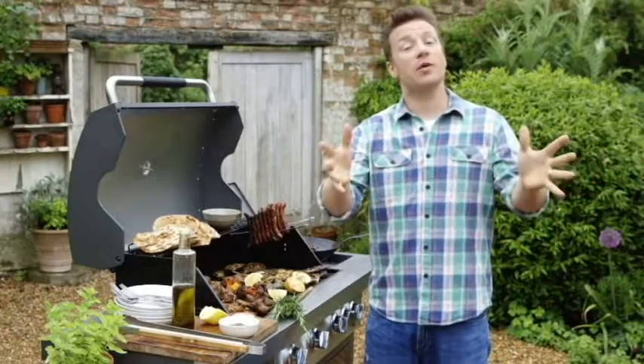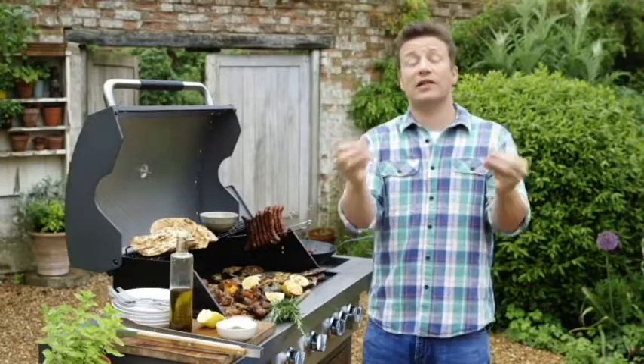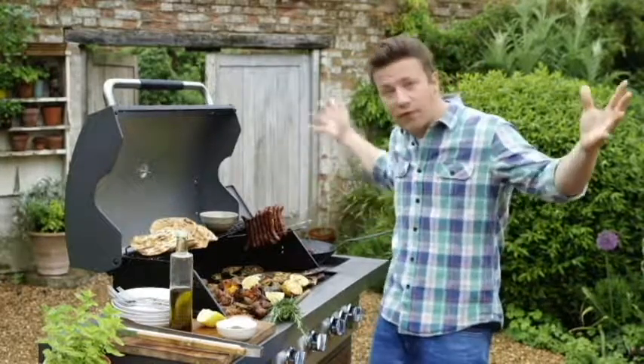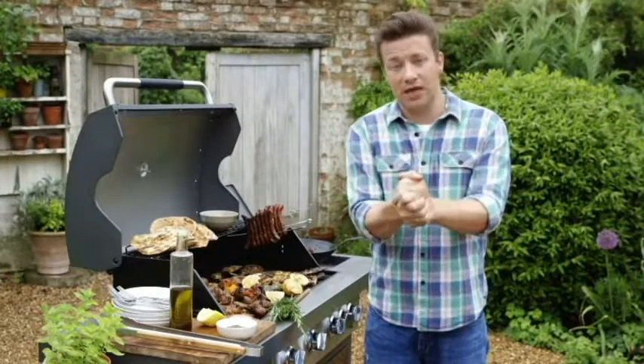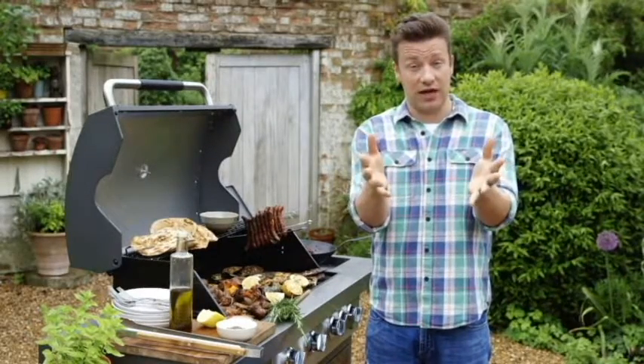Hello lovely people, Jamie Oliver here, I hope you're well. As you know I am very passionate about cooking outside and all the fun to be had with friends and family and beautiful food. So me and my barbecue team have been beavering away and we've created some amazing products for you guys to check out.